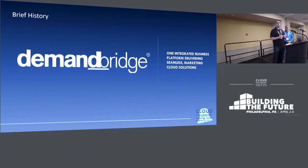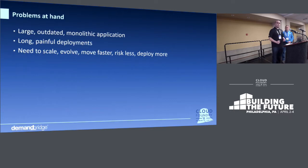It has about a 20-year code base that I've worked on for about 12 years. It's been through a lot — we've added a lot to it and we've not refactored much. So we had the same problems that most Cloud Foundry adoption stories start with: a large, outdated, monolithic application.